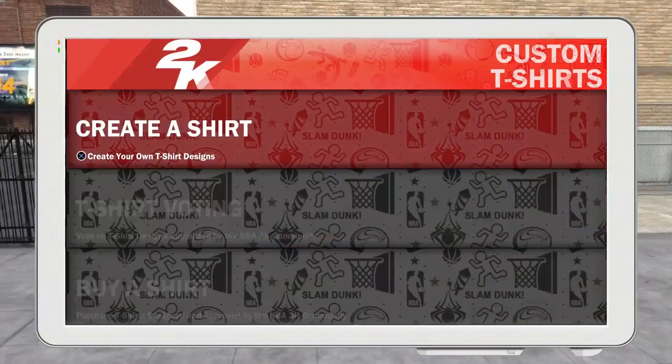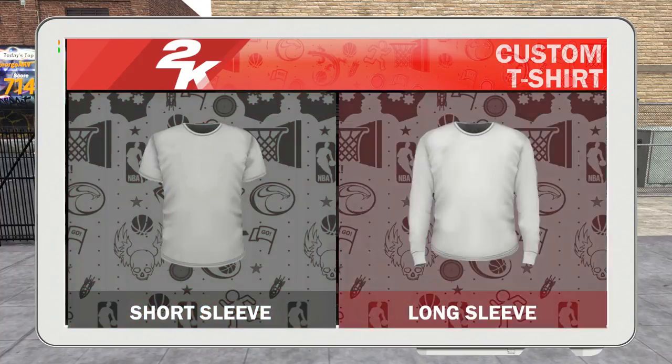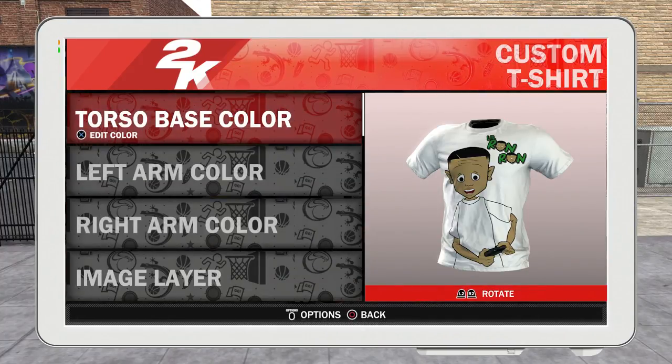We gotta vote on it to get there. So what I did — I went to the creative shirt, picked a short sleeve shirt, and I came up with this design. I thought this was dope. It's a picture of Lil Rhyme Rhyme playing the game. That's like the dopest thing ever — I'ma be wearing it.